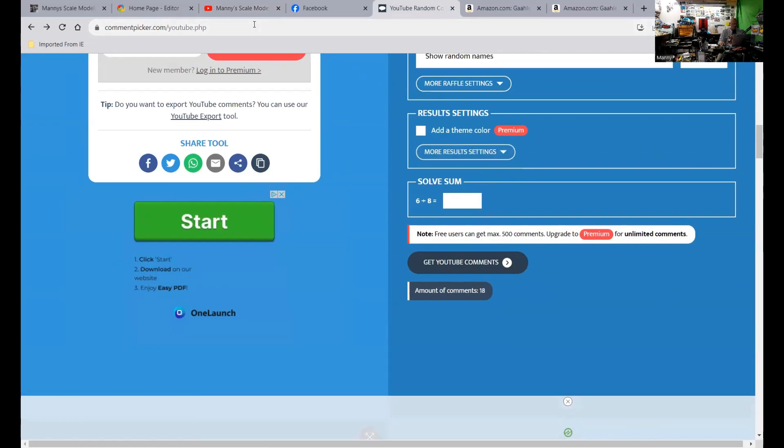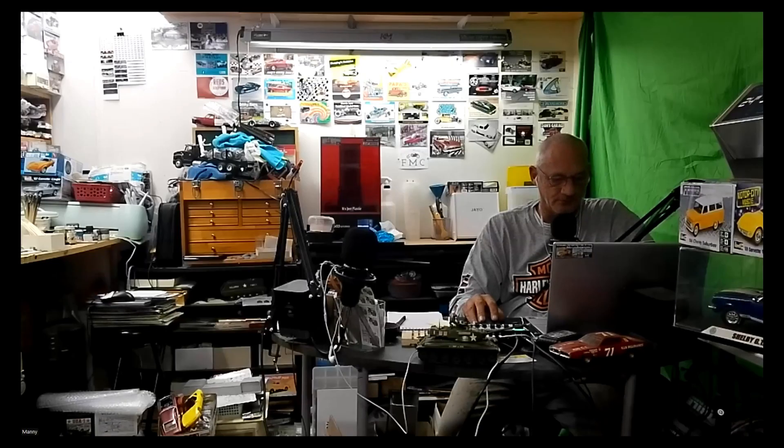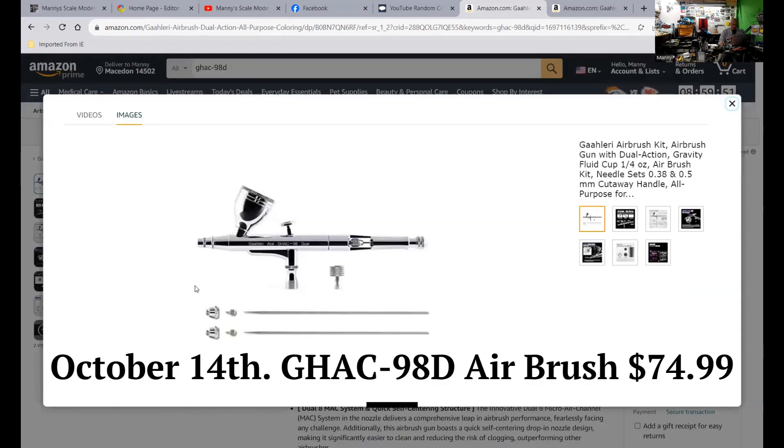So I also wanted to talk about real quick — Gallery has their Amazon Prime Day on October 14th for the GHAC 98D that I just did a review on. It lists for $119.99, it's on sale for $99.99 right now. But on October 14th, you'll be able to get it between 6:05 a.m. and 6:05 p.m. for $74.99. That's the Amazon Prime Day deal for the Gallery GHAC 98D, the one I did a review on.